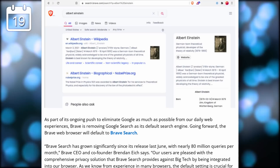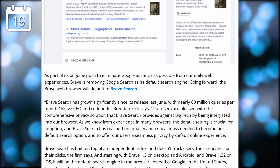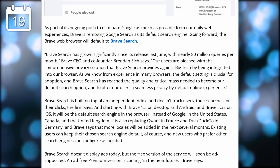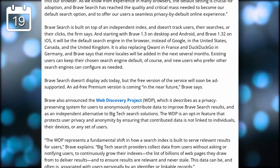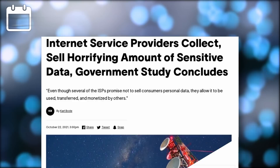Brave has officially removed Google Search as the default search engine, replacing it with Brave Search. The search engine has already served 80 million queries per month and is built on an independent index that only calls to Google if search results don't return anything. It also doesn't track clicks or searches. This default change will be deployed in the US, Canada, UK, France, and Germany, replacing Qwant and DuckDuckGo respectively. The service is currently ad-free, but an ad-supported version will come in the near future.